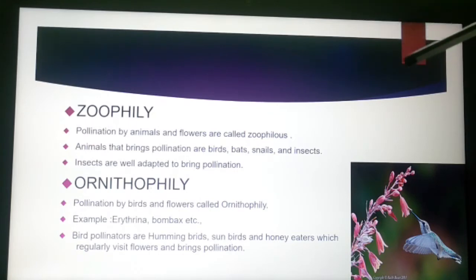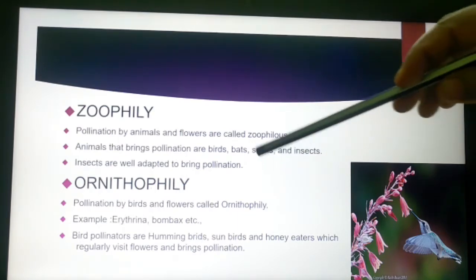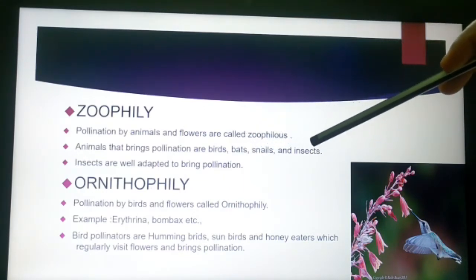The next topic is biotic agents of pollination. Biotic means organisms which have life. An example of biotic agents is zoophily, where the pollination takes place by animals. The flowers pollinated by zoophily are called zoophilous flowers. The animals that support pollination may be birds, bats, snails, and insects.